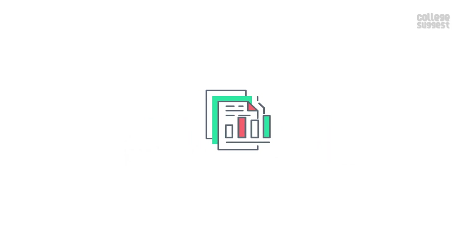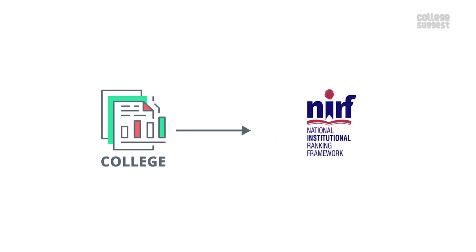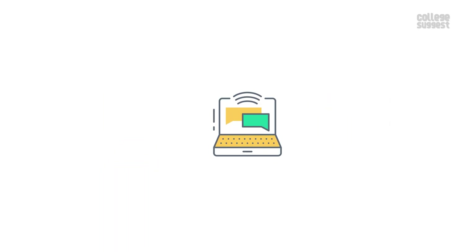As always, we will only consider the facts that are submitted by the college to the NIRF for the 2020 ranking. We leave the link in the description below.